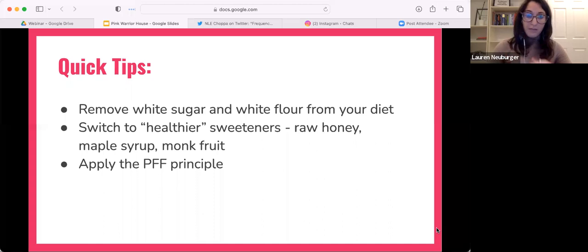The quick tip is to apply what I call the PFF principle — that stands for protein, fat, and fiber. That's how we work with our food. If we add protein, fat, and fiber to the sugars we're eating — the carbohydrates in our food — it naturally slows the release of insulin.